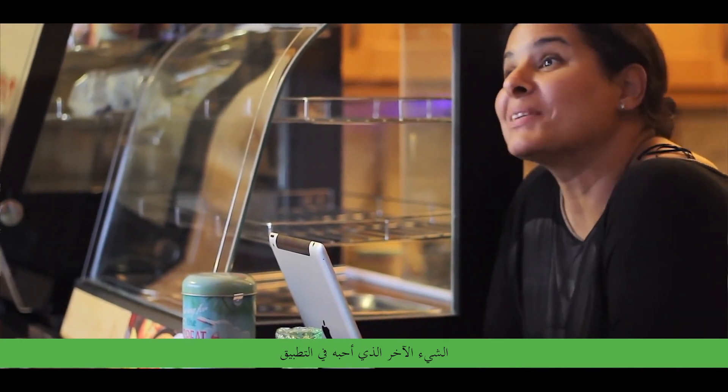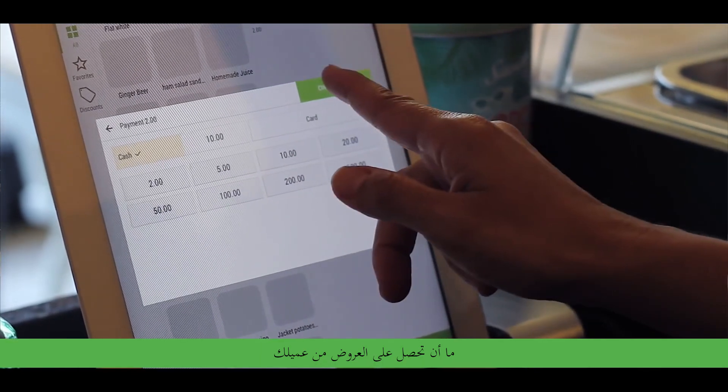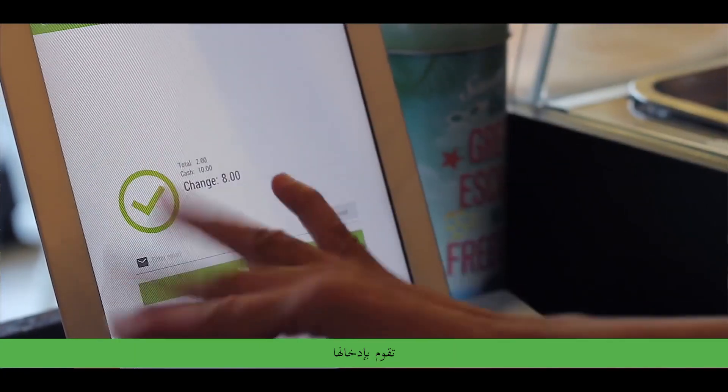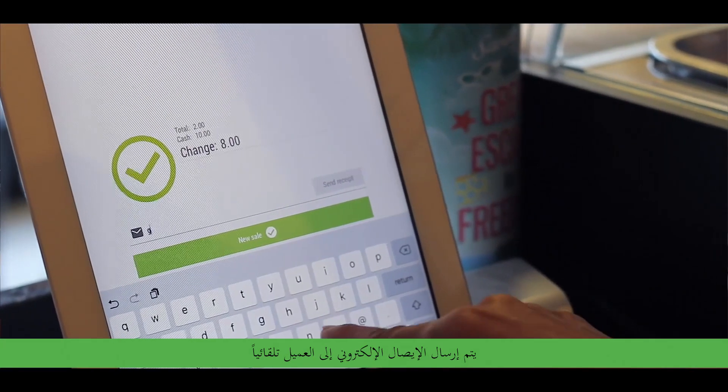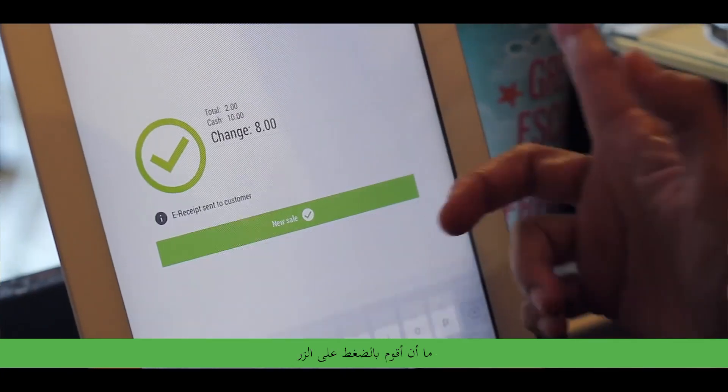The other thing that I really like is the paperless receipt. I think it's really awesome. As soon as you get the tender from your customer, you type it in, and then it says you need a receipt so you put the email, and then automatically the e-receipt is sent to the customer as soon as I press the button.